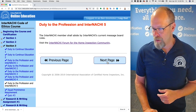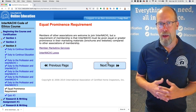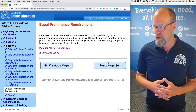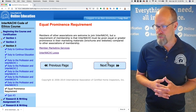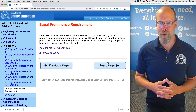There's a link to the forum for the home inspection community. Members of other associations are welcome to join InterNACHI, but a requirement of membership is that InterNACHI must be given equal or greater prominence in their marketing materials — like brochures, flyers, and cards — compared to other associations. There's a link to member marketing services and logos.